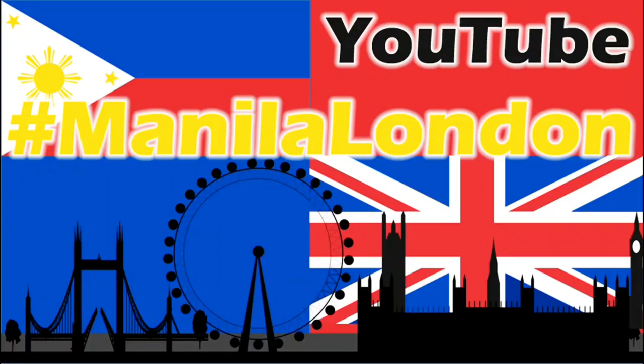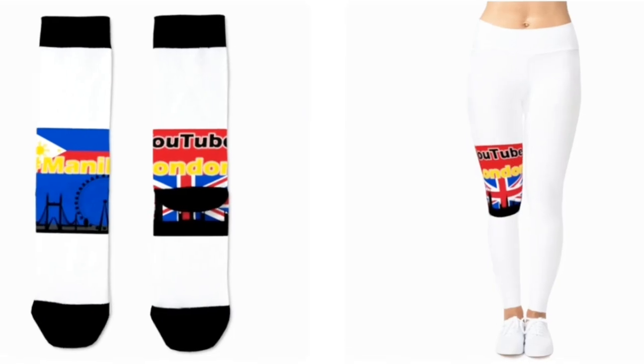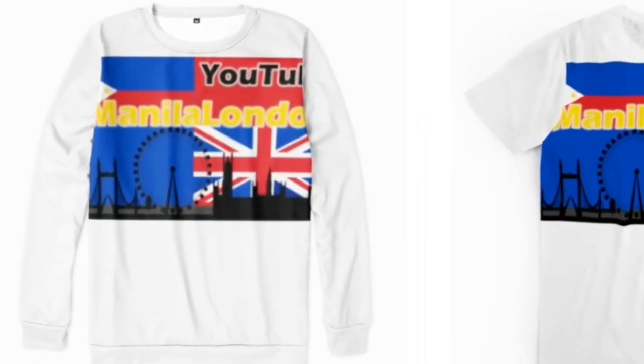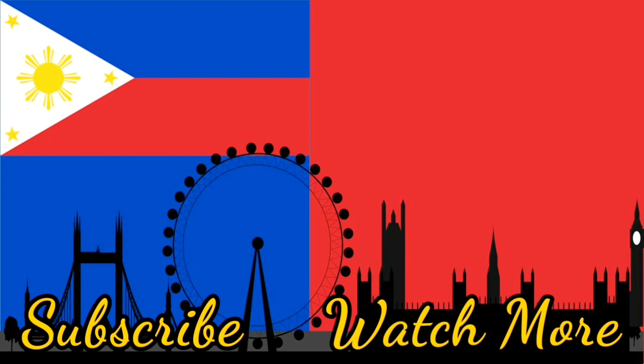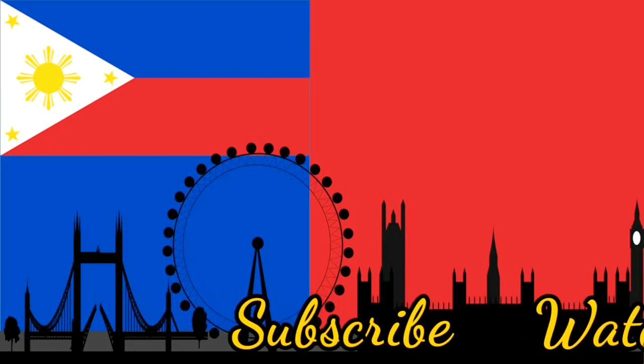Thank you very much for watching Manila London. We now have a merch store with quite a lot on offer — take a look at our Teespring from our channel page. You can also hit a like, subscribe, or one of these tiles and stay with Manila London a little bit longer. Thank you for watching!